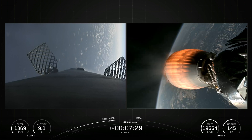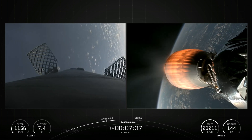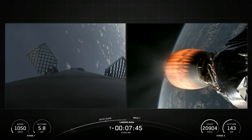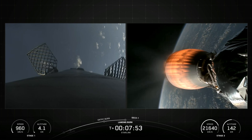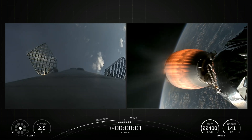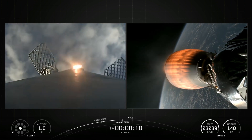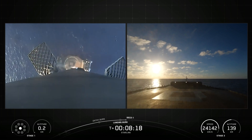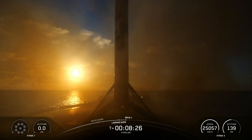Stage 1 transonic. Stage 2 is in terminal guidance. Stage 1 landing burn. Stage 1 landing leg deploy. Stage 1 landing confirmed.